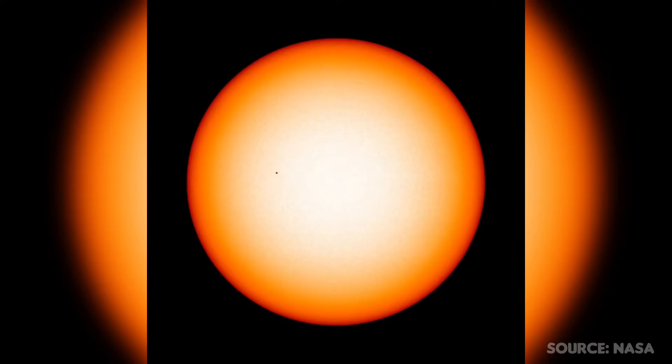On November the 11th of 2019, NASA took this incredible video of Mercury rotating around the Sun and in front of planet Earth. Next time this will happen again will be in 2032, so enjoy this while you can.